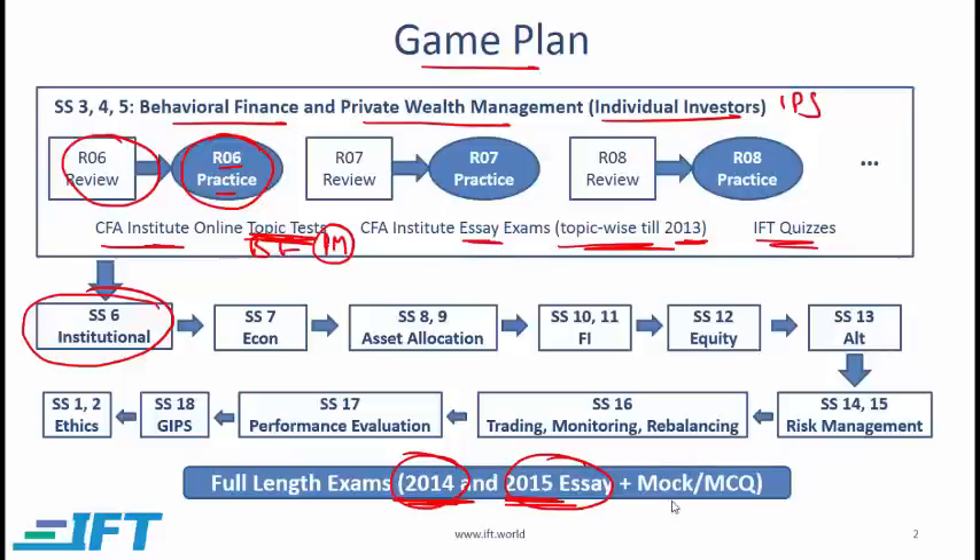You should also do the full-length mock exams. When you log on to the CFA Institute website, you will find the mock exams. These are MCQ exams that follow the Level 2 structure, where there is a case study and then six questions after each case study. You should do these as well.